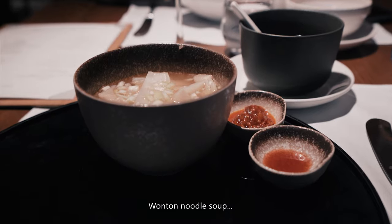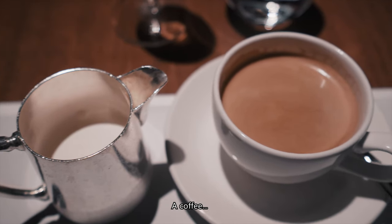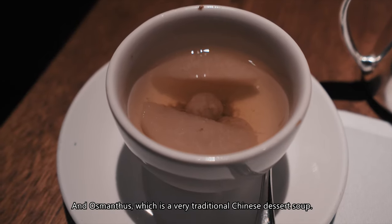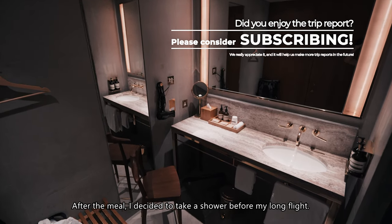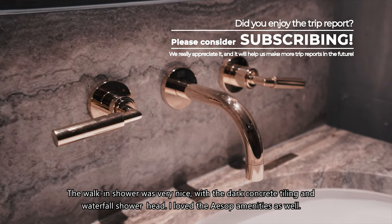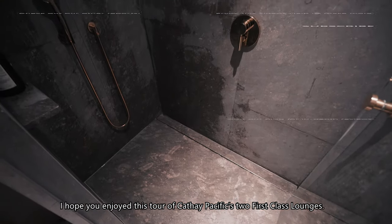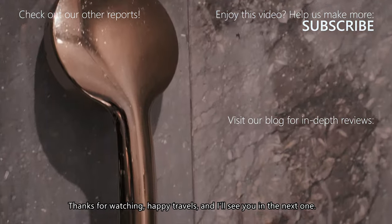I also had wonton noodle soup, a coffee tiramisu cake, and osmanthus, which is a very traditional Chinese dessert soup. After the meal, I decided to take a shower before my long flight. The walk-in shower was very nice, with dark concrete tiling and a waterfall showerhead. I loved the Aesop amenities as well. I hope you enjoyed this tour of Cathay Pacific's two first-class lounges — thanks for watching, happy travels, and I'll see you in the next one.